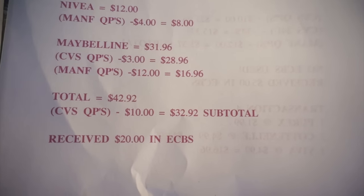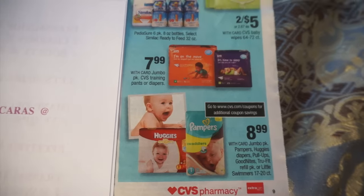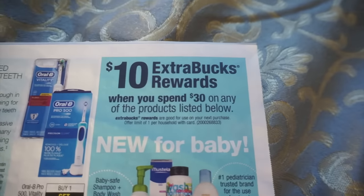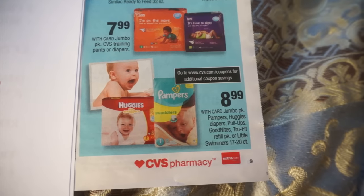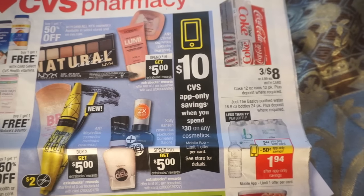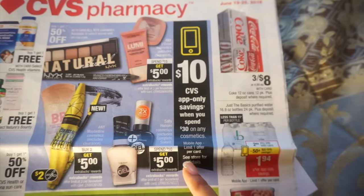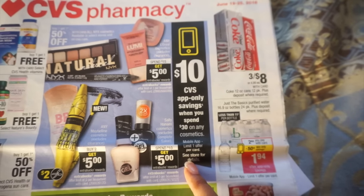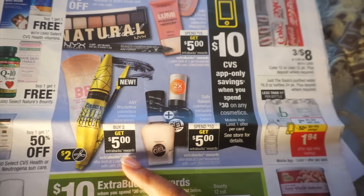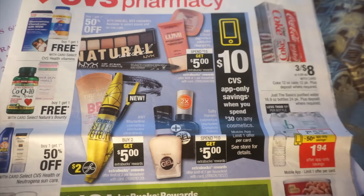I received $20 in extra bucks. If you look at the ad right here, you'll see that when you spend $30 on any of these products listed below you get $10 back. I bought four, that's over $30, so I got $10 back for that. And if you buy two you get $5 back, and I bought four so I got another $10 back. So that's $20 in extra bucks total from transaction one.